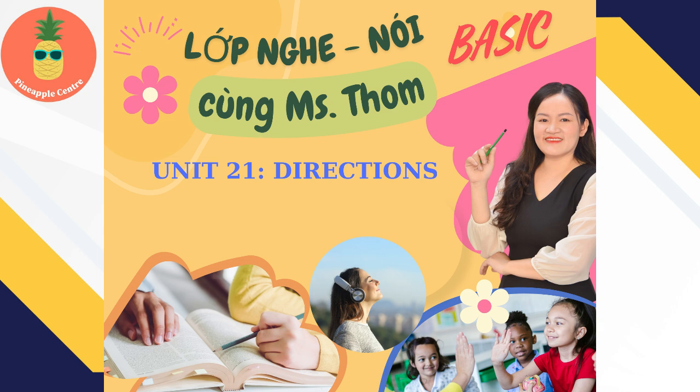3. I'm trying to find a supermarket. A supermarket? Okay. Go left down King, and then go up 2nd Street for two blocks. It's on the left, on the corner of Pine and 2nd. Thanks.